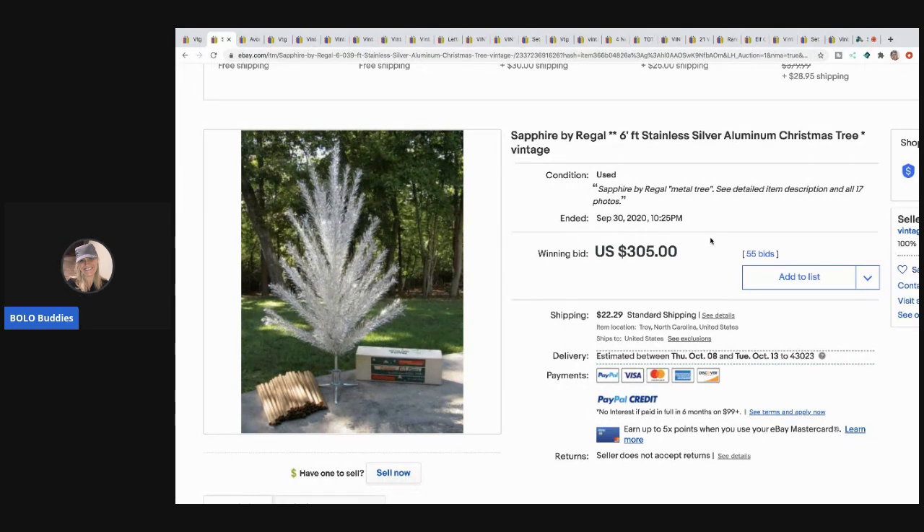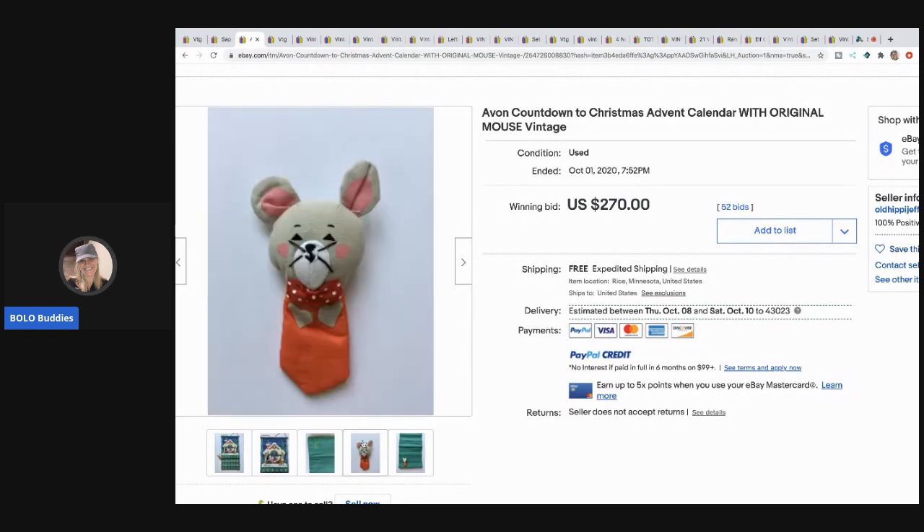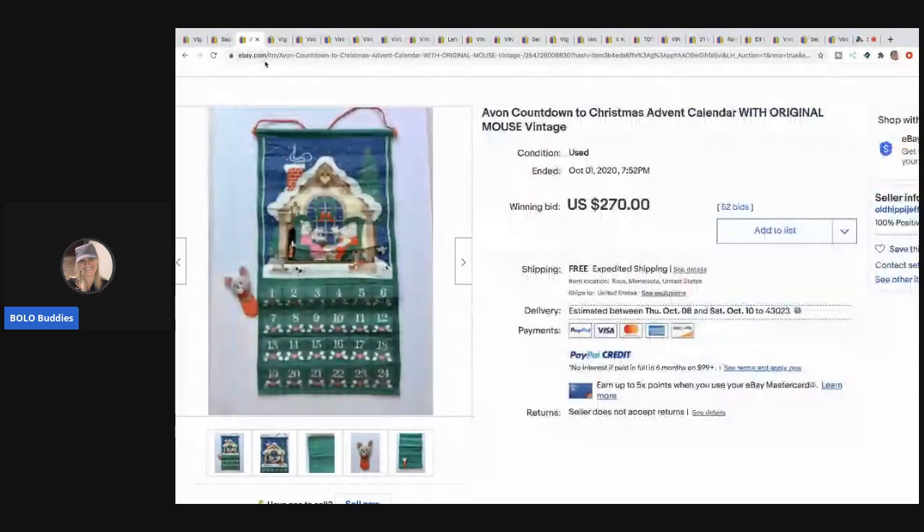The next item is the Avon countdown to Christmas advent calendar — huge bolo, you guys. If it has the mouse it sells for even more, and if you just find the mouse you can sell that separately for big money. I have a bolo category video on Avon items — yes, Avon items — there are some big money bolos that are Avon. Definitely check that out because you can find these at garage sales. Just go to my YouTube channel and search 'Avon.'